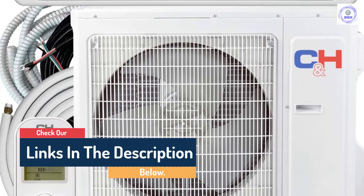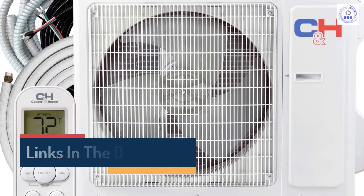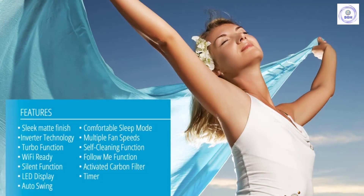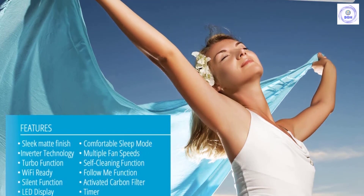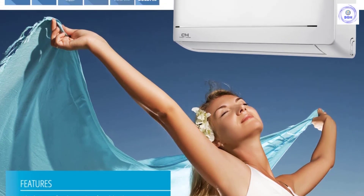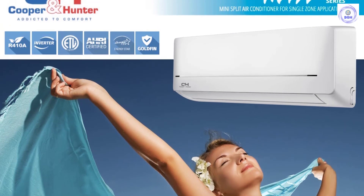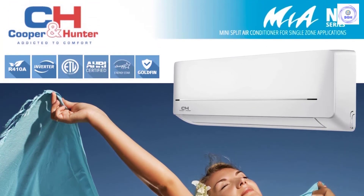Cooper and Hunter Mia Series 18,000 BTU 230V ductless mini split air conditioner heat pump — ETL Intertek approved, AHRI certified, Wi-Fi ready. Additional USB adapter required but not included. Pre-charged with refrigerant. Works for heating with ambient temperature down to 5°F. Ready for installation with 16-foot copper line set, communication wires, and a drainage extension included with your order.